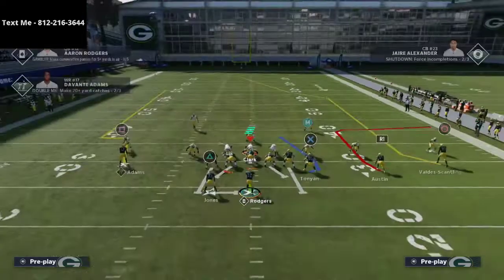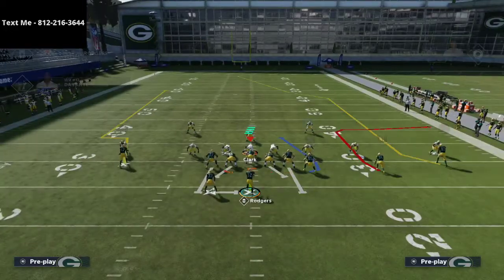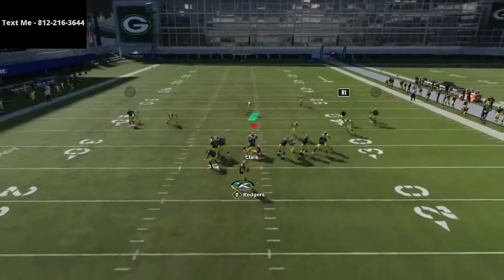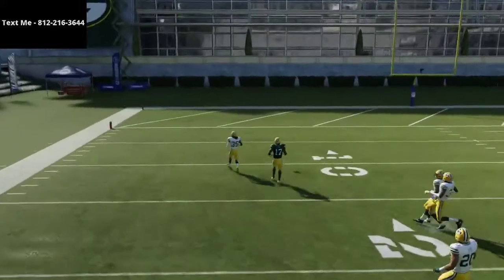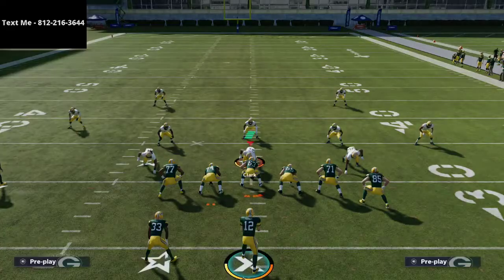Defensively, I'm just going to press coverage. What you're going to see is the route on the right — because Davante Adams has route tech, it's going to help him get open more consistently. On the left side, he's going to go out, go up, and oftentimes he's going to get a step on the player. It's not 100% consistent, but when he does win, he wins big.